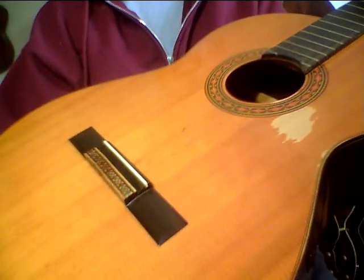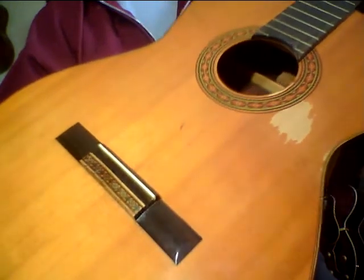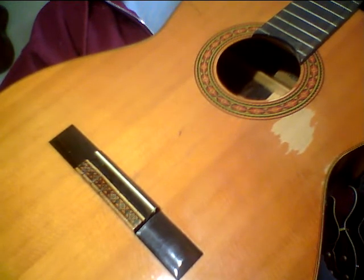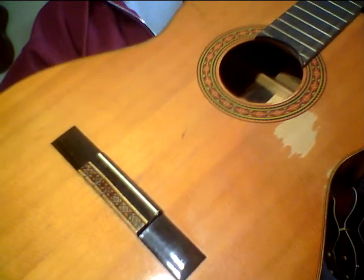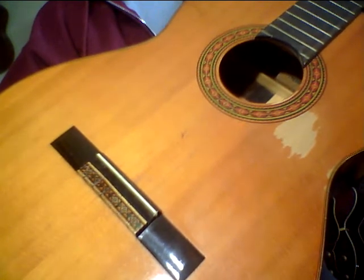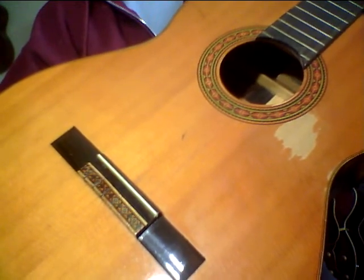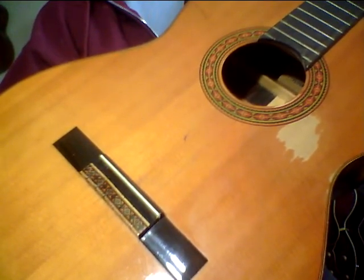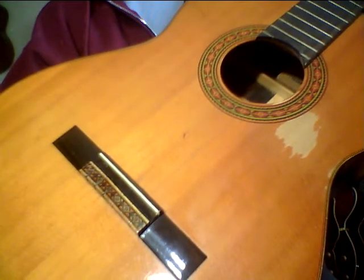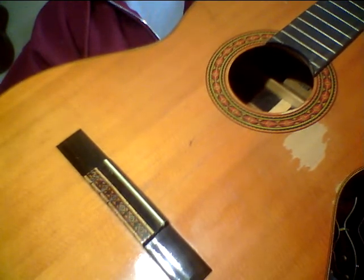I'm really looking forward to getting strings on this guitar and hearing it. I've got a lot of nylon string guitars and they all sound a little bit different — it's so interesting. Like Chet Atkins said, no two guitars are exactly the same. They absorb different nutrients from the ground, the climate they've been in, how much they've been played. I'm probably getting to the end of my nylon string buying — I'm running out of room. But I just love nylon string and the tone of it.